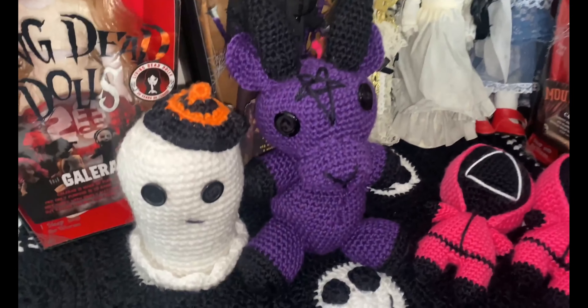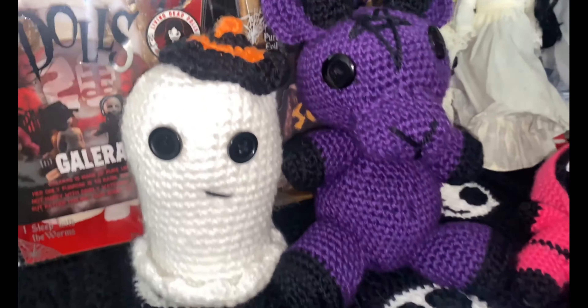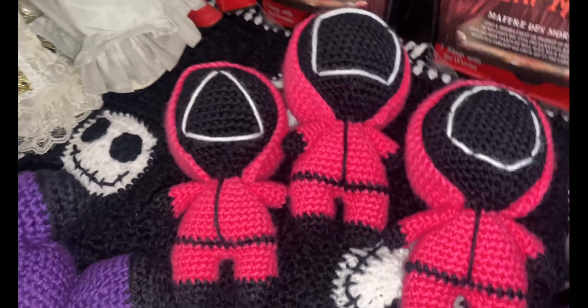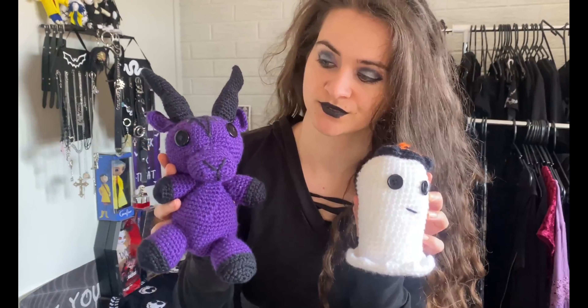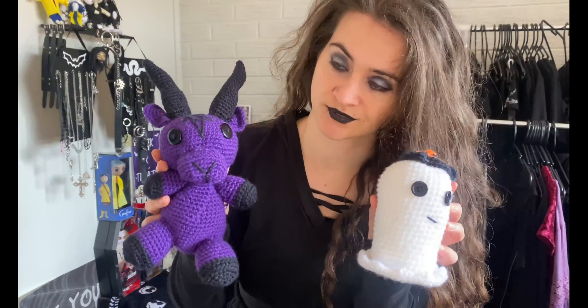This is an extremely tall Ghost Face Living Dead Doll. These are some of my crochet dolls that I have made myself — I have a little Halloween ghost, a Baphomet, as well as the three pink soldiers from Squid Game.